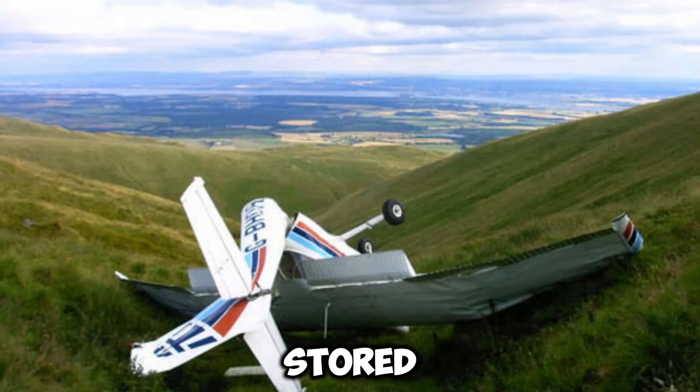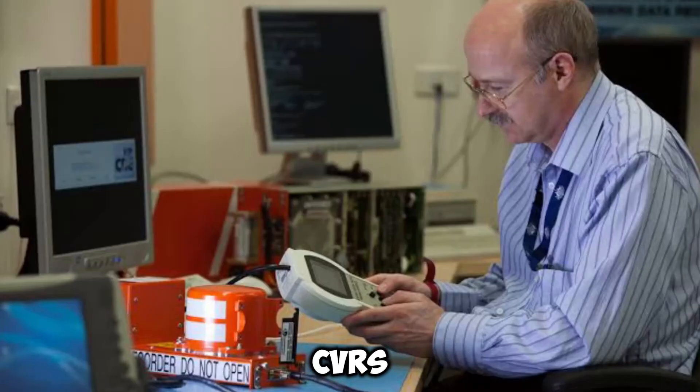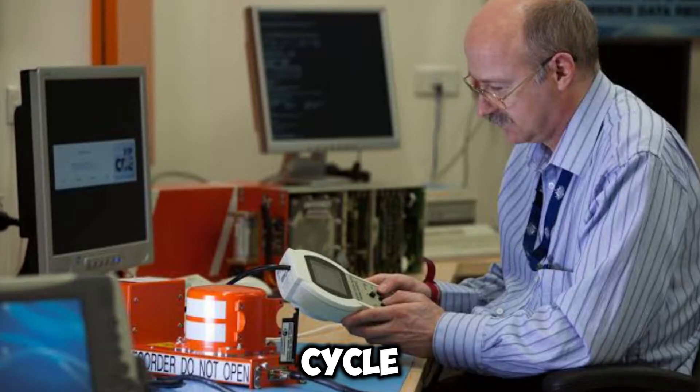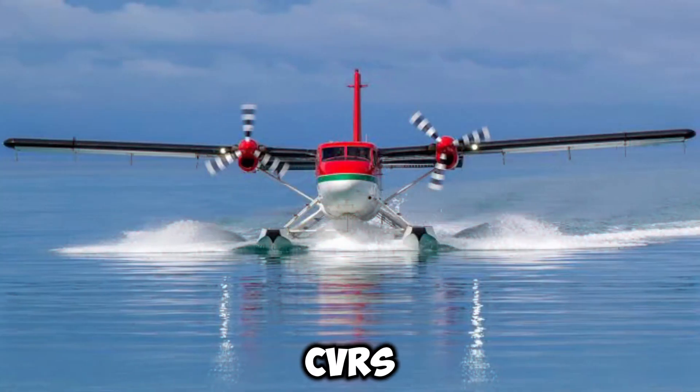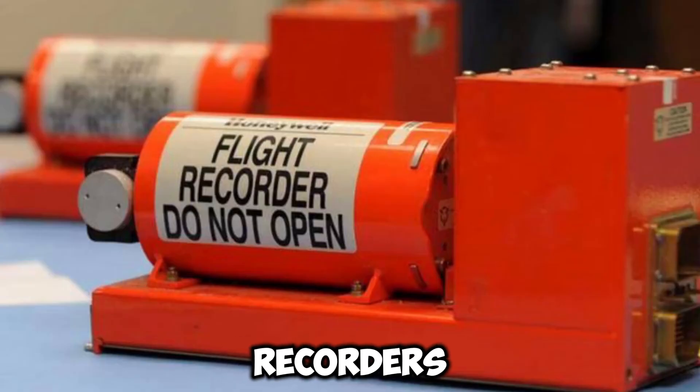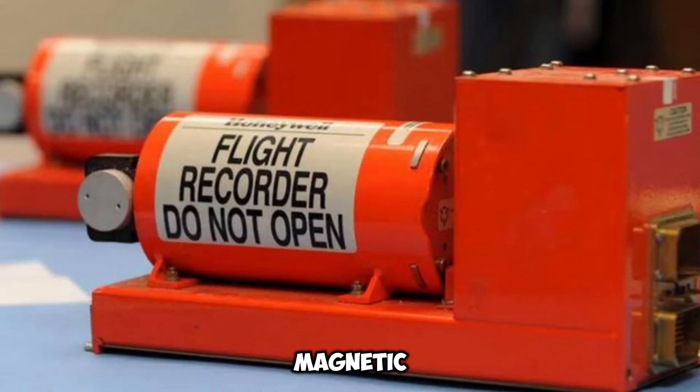The past 30 minutes of audio are stored on the majority of magnetic tape CVRs. Every half hour, a continuous tape loop completes a cycle, and the oldest content is replaced by newly recorded material. Solid-state storage-based CVRs have a two-hour audio recording capacity, and like magnetic tape recorders, they also record over old material.